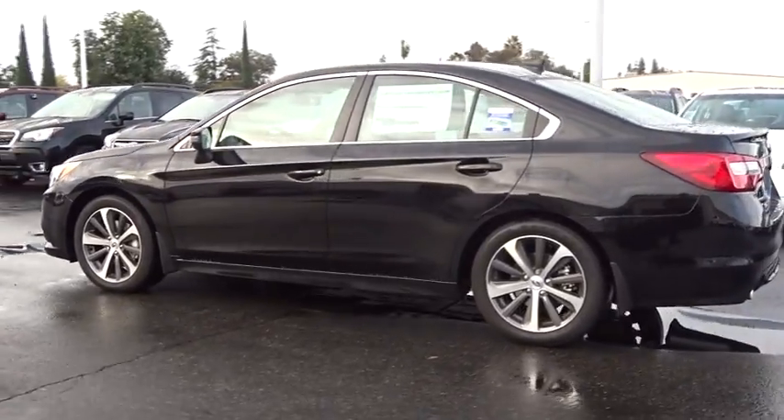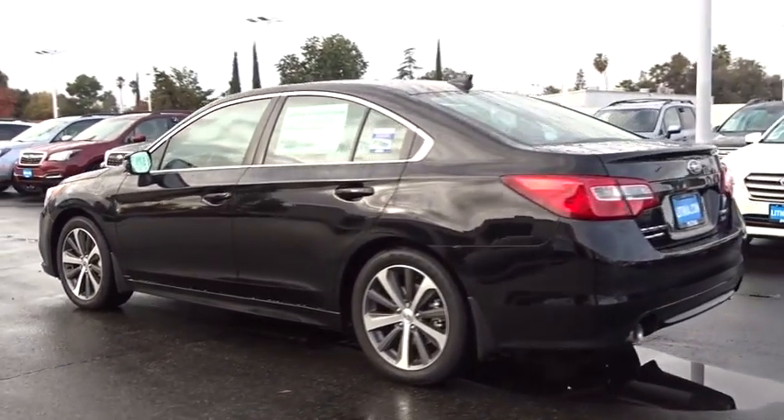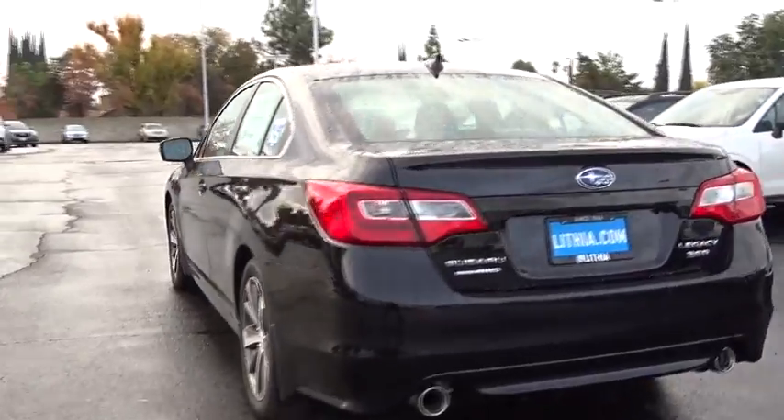Power passenger seat, backup camera, all-wheel drive, keyless entry, leather-wrapped steering wheel, adjustable steering wheel, driver lumbar, power steering.